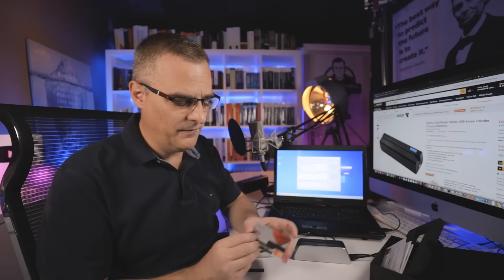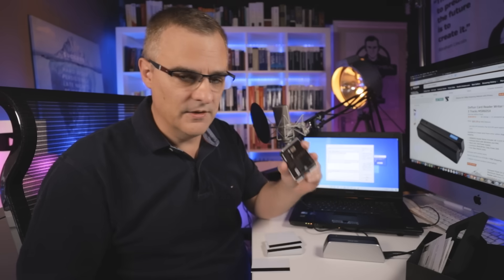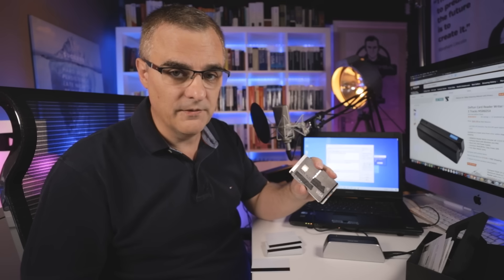Be very careful with your credit cards and any other types of cards. It's very, very easy to clone cards such as these. Hopefully you enjoyed this video — if you did, please like it, consider subscribing to my YouTube channel, and click the bell to get notifications. I'm David Bombal, and I wish you all the very best.